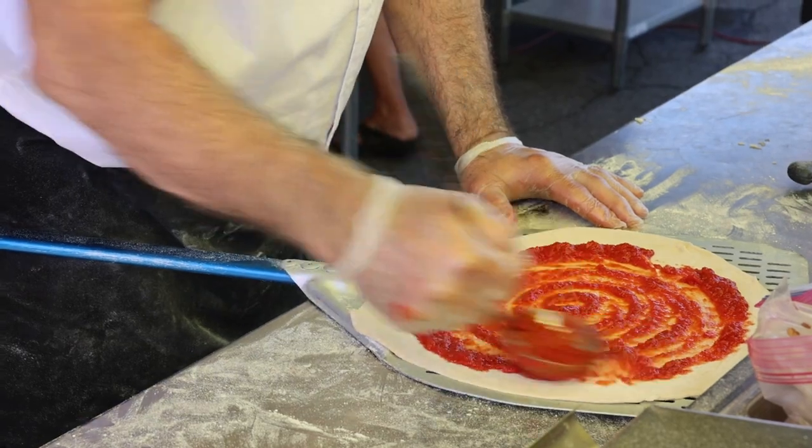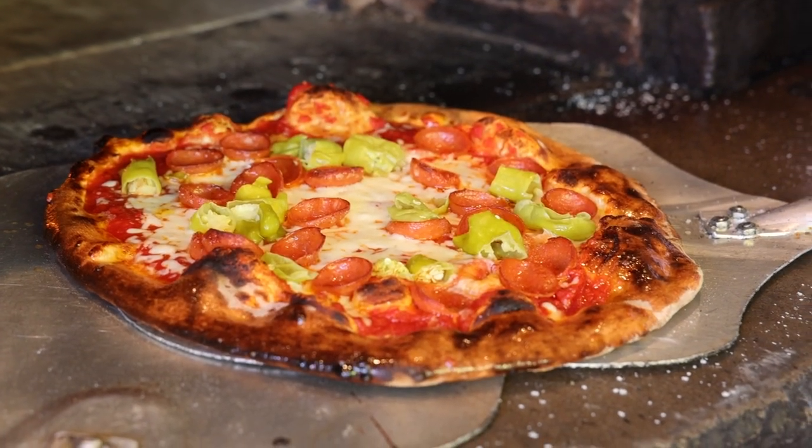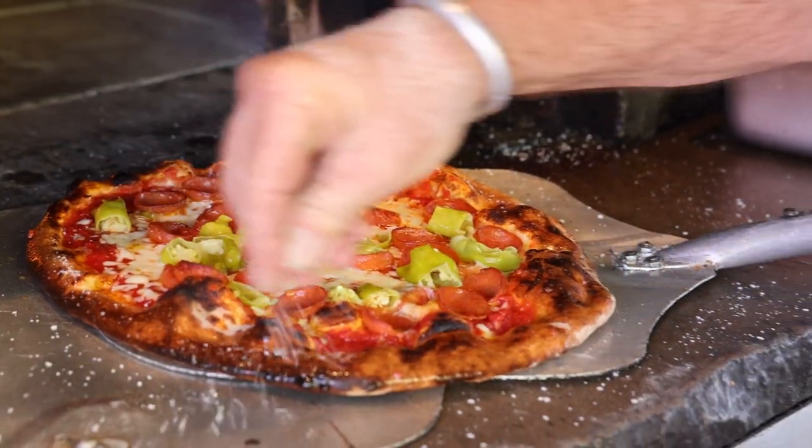It really has a lot to do with the ingredients that you put on, the fresh ingredients. One of my favorite pizzas is the Wolf. It's a pepperoni pizza with pepperoncinis. And he will oil the crust at the end and just lightly salt the crust. People always compare it to eating a pretzel.